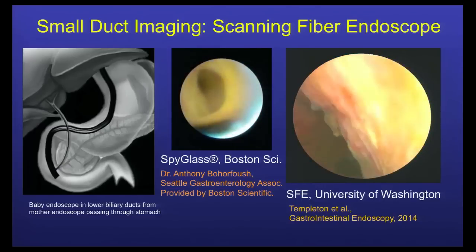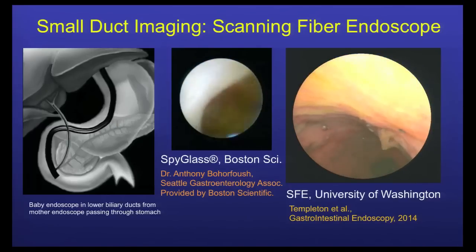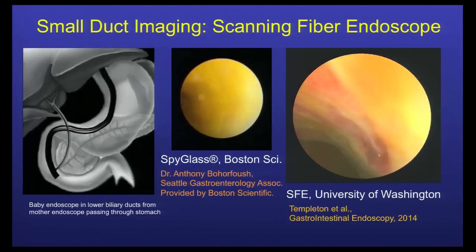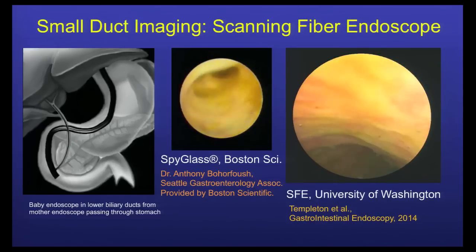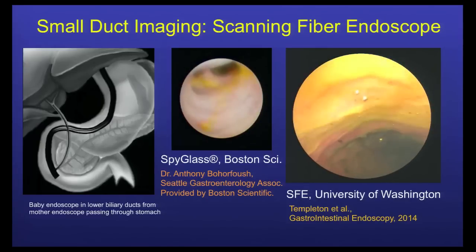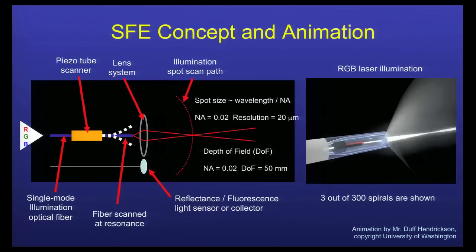The coherent fiber bundle technology has been around for a long time and is the mainstay for these very small ducts, but it only has about 100 pixels across in resolution, whereas the scanning fiber endoscope has about 500 lines across. It's useful for seeing that your biopsy forceps are in front of you and spotting a little blood, but really you are legally blind when using that scope — actually three times the legal blindness threshold. So it's an issue when trying to do more sophisticated procedures in small ducts.